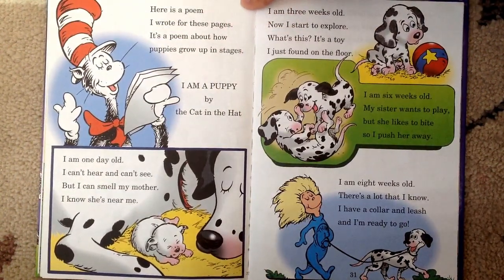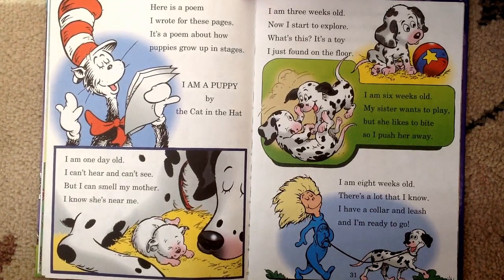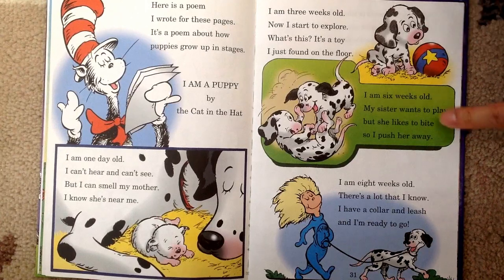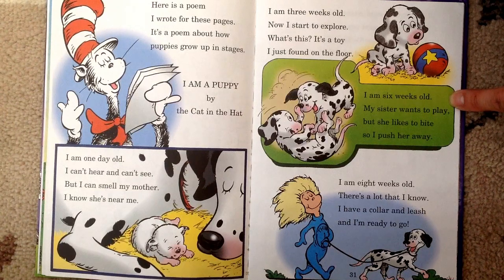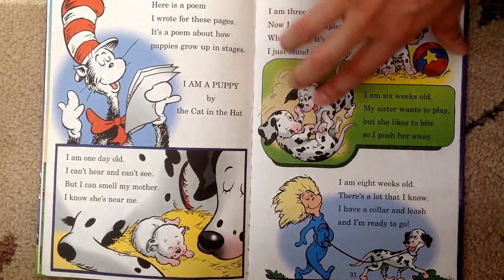Here is a poem I wrote for these pages — it's a poem about how puppies grow up in stages. I am a Puppy, by the Cat in the Hat. I am one week old. I can't hear and can't see, but I can smell my mother — I know she's near me. I am three weeks old. Now I start to explore — what's this? It's a toy I just found on the floor. I am six weeks old. My sister wants to play, but she likes to bite and I push her away. I am eight weeks old. There's a lot that I know — I have a collar and leash, and I'm ready to go.